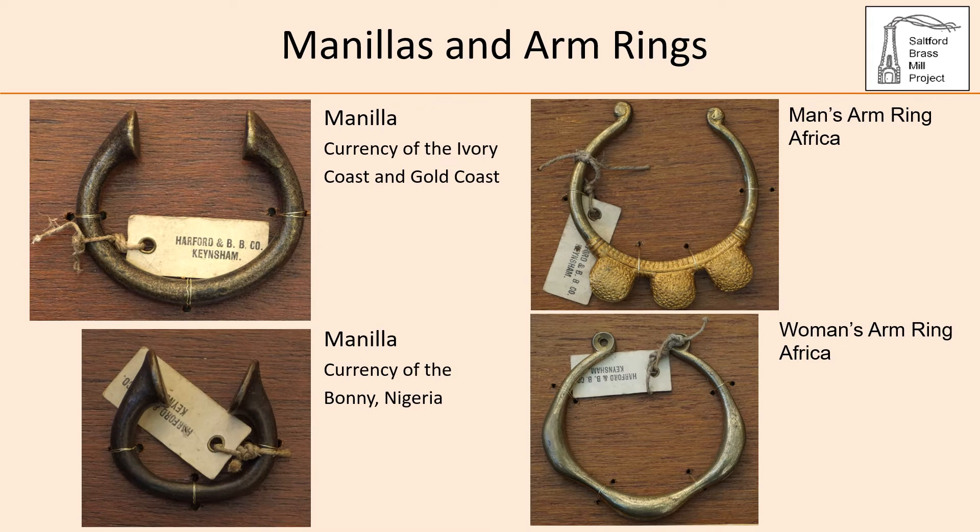The most telling artefacts in the project's collection are a number of manilas and African arm rings. The artefacts have card tags attached indicating they were owned by the Harford and Bristol Brass Company — Harford having been the owner of the Bristol Brass Company in the late 18th and early 19th centuries. The manilas are described as the currency of the Ivory and Gold Coast, and the currency of the Bonny district of Nigeria. The arm rings are described as African and were possibly made in West Africa by reworking items of brass that had been traded there.